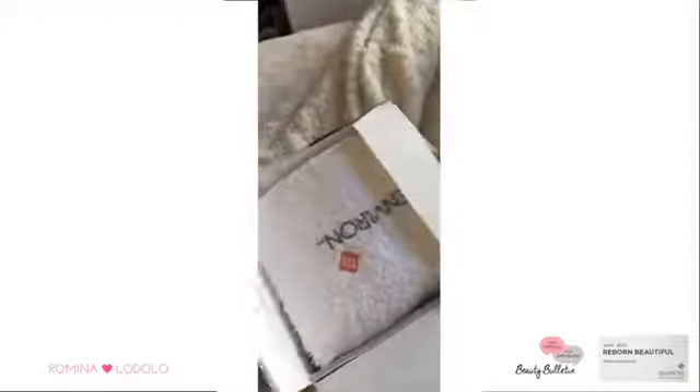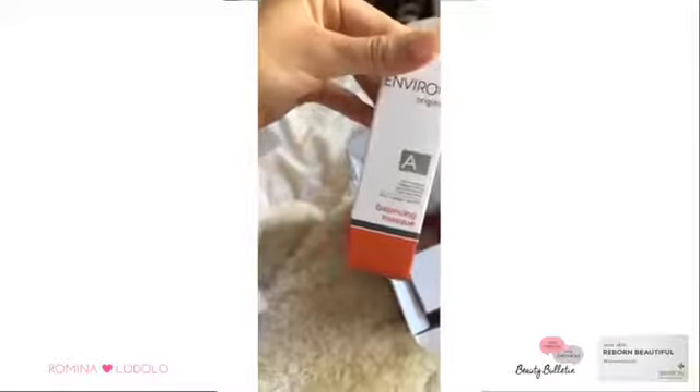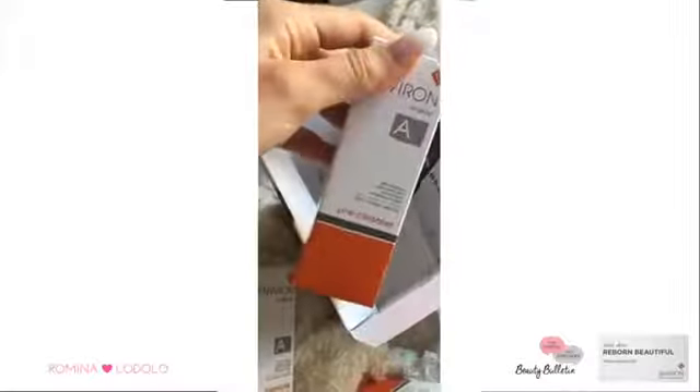We're gonna see what's inside the box. It comes with a little towel like a face cloth, and then a little headband — super cute. There's a firming eye gel, I'm gonna be super excited to use that, a beautiful face moisturizer, and a toner.